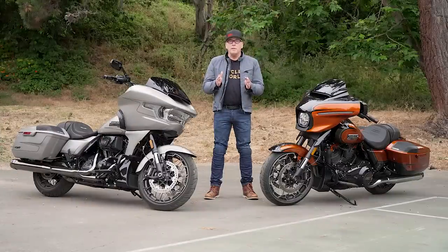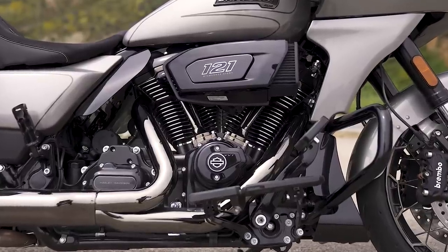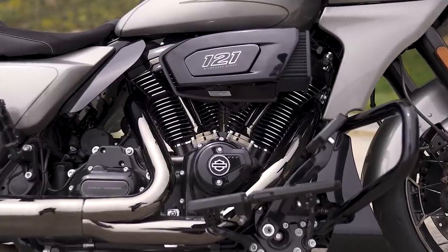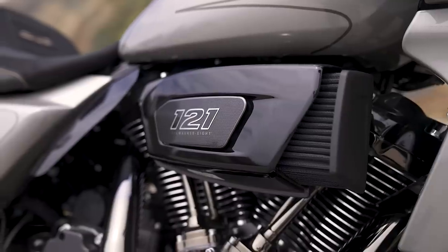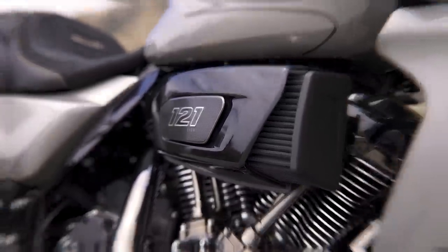The jewel of any Harley-Davidson is its engine, and the center of these bikes, as ever, is a 45-degree V-twin. What's new here is a ton of stuff to increase performance and tractability and smoothness. It starts with an airbox that's way bigger, feeding a 121 cubic inch V-twin.